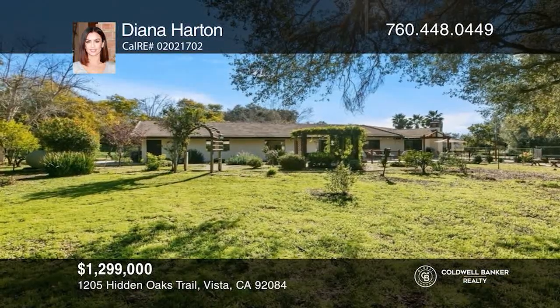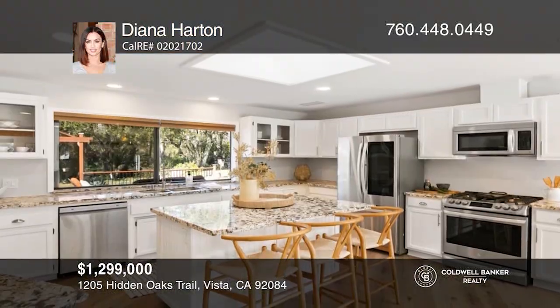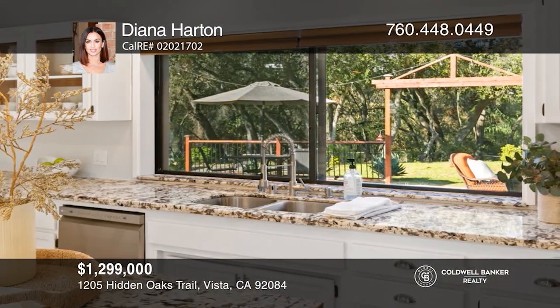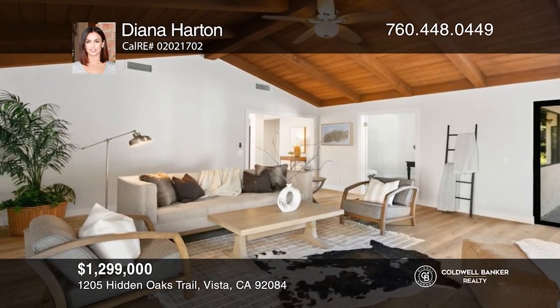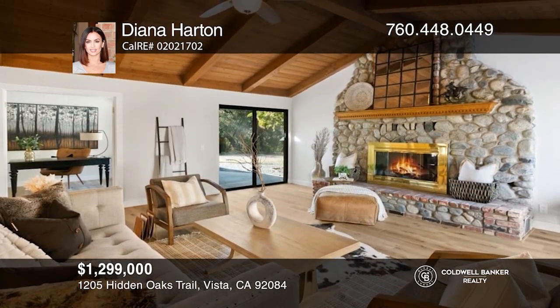Intimately secluded off a private drive, this sprawling single-level estate backs to a peaceful creek, situated on a premium one-acre lot at the end of a cul-de-sac. This home features luxury oak plank wood flooring, a remodeled chef's kitchen, beamed vaulted ceilings in the living room, and a spacious five-car garage. Diana Harton has all the details.